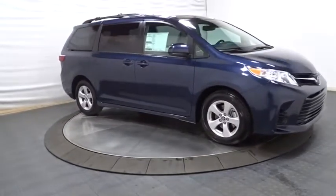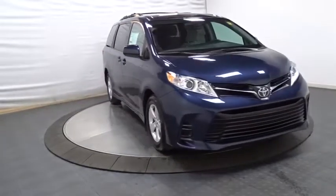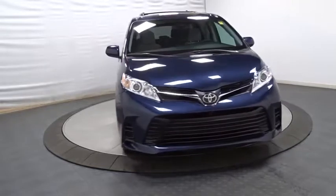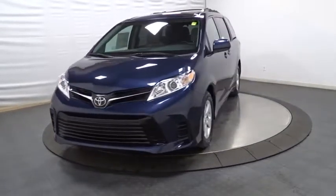Electronic stability control, outside temperature gauge, tachometer, HD radio, cloth seats, tinted glass, body color door handles, engine immobilizer, and low tire pressure warning.